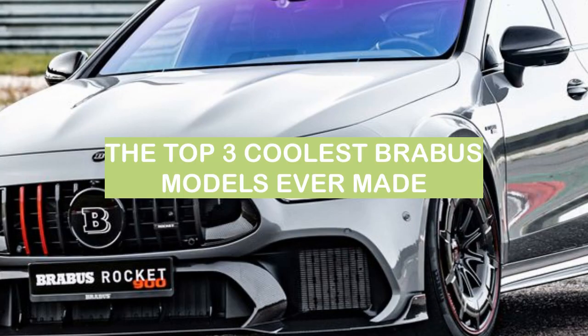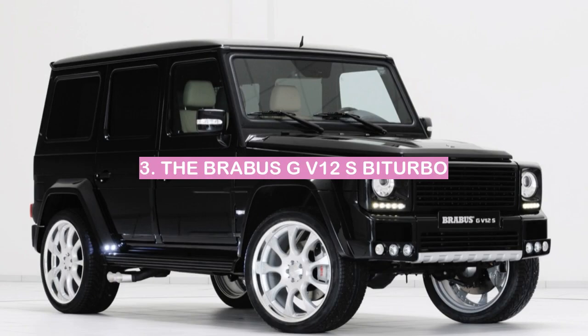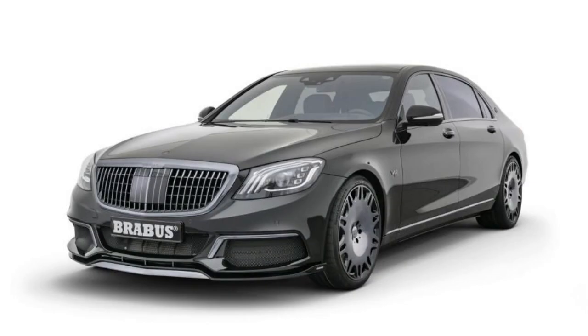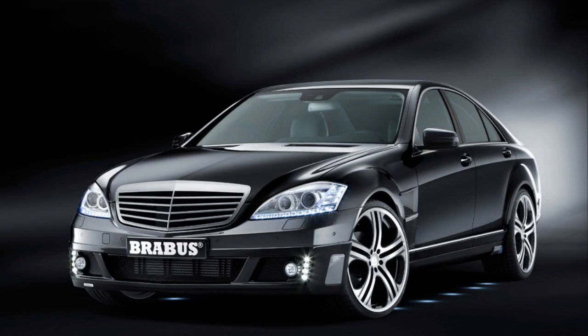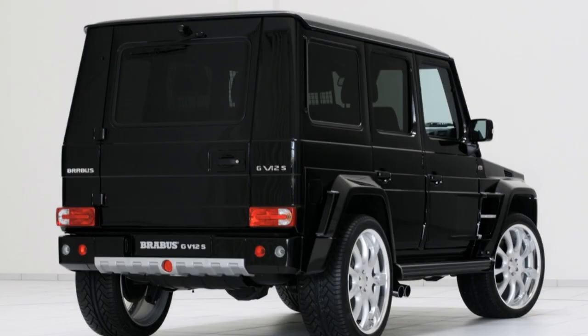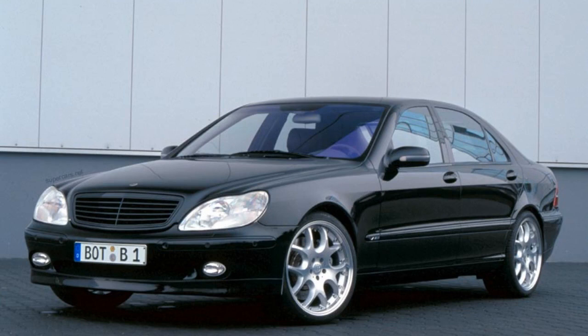These are the top three coolest Brabus models ever made. Number 3: the Brabus GV12S by Turbo. The Brabus GV12S by Turbo is a high-performance luxury sedan based on the Mercedes-Benz S-Class. It is powered by a twin-turbocharged 6.3-liter V12 engine that produces 730 horsepower and 811 lb-ft of torque.